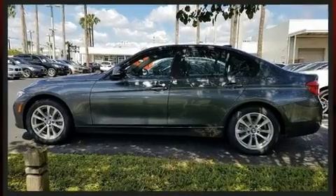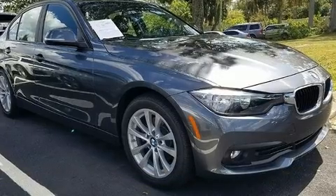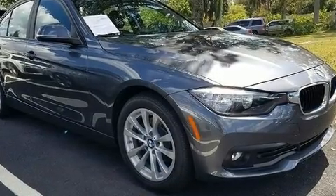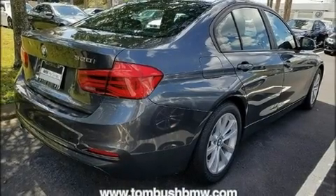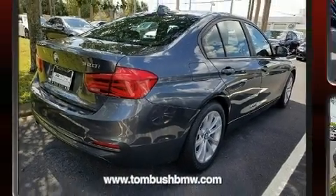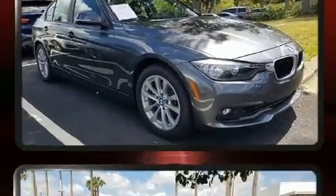Well-tuned suspension and stability control deliver a spirited yet composed ride and drive. BMW prioritized fit and finish, as evidenced by front and rear reading lights, a leather steering wheel, power door mirrors, and heated door mirrors.